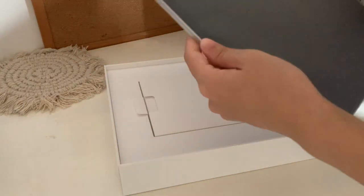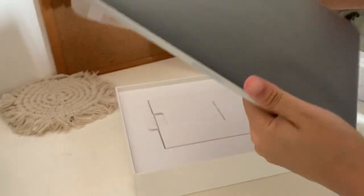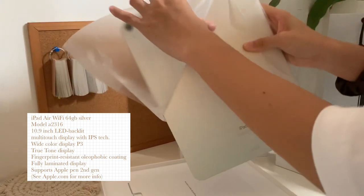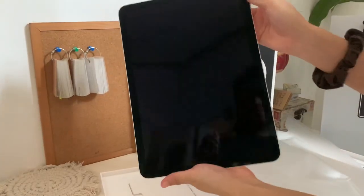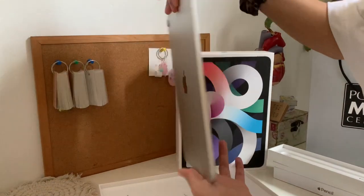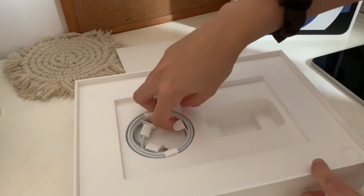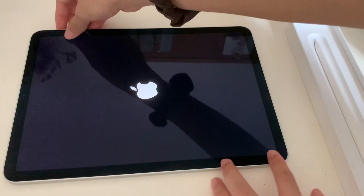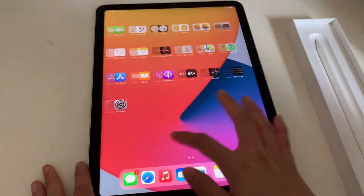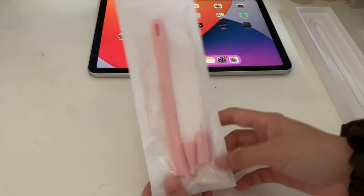Next we're going to remove the plastic from the iPad itself. I got it in silver. Here is the manual, and here is the USB-C power adapter with a USB-C charge cable. And now we're going to open the iPad itself and finish setting up. Then here is the interface — it's just so cool that there is a magnet in the iPad. And here is the case for the Apple Pencil.